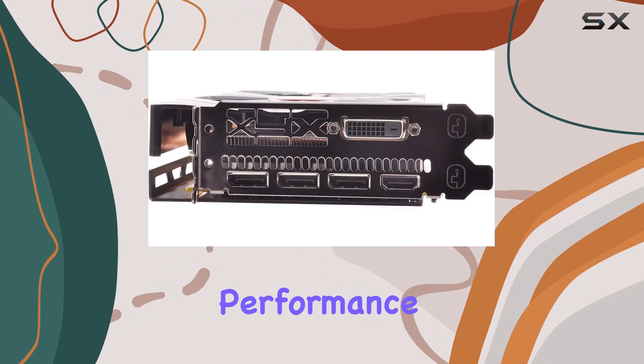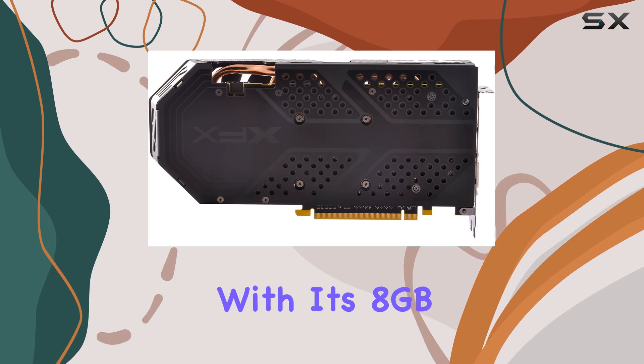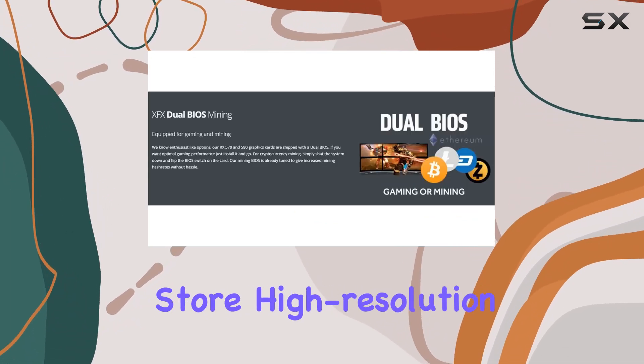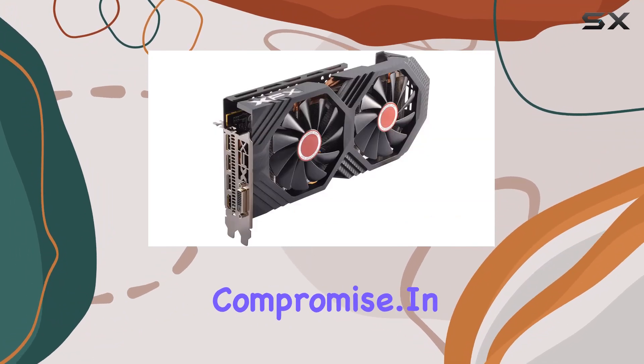The AMD Radeon RX 580 graphics coprocessor at the heart of this card ensures smooth performance across a variety of gaming genres, from first-person shooters to immersive RPGs. With its 8 gigabytes of graphics RAM, you'll have ample room to store high-resolution textures and assets, resulting in breathtaking visuals without compromise.